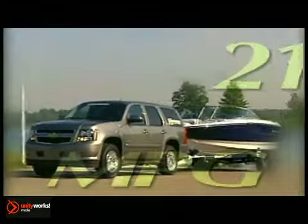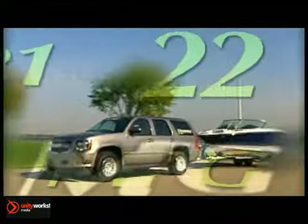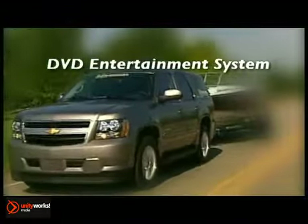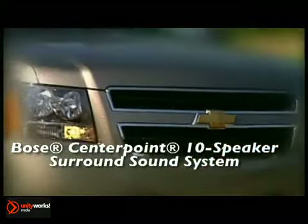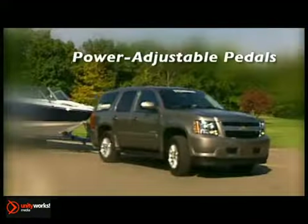An outstanding EPA-estimated miles per gallon of 21 in the city. Tahoe Hybrid optimizes efficiency and performance, whether you're driving in the city or on the highway, and offers up to 50% better city fuel economy over the non-hybrid Tahoe.